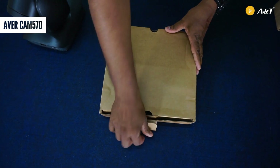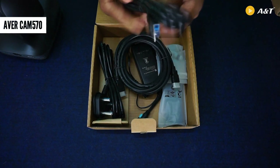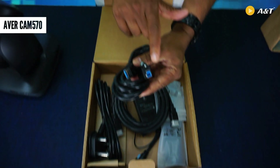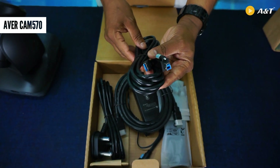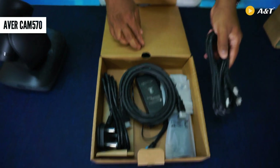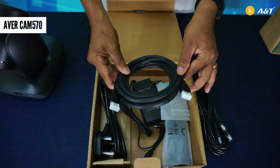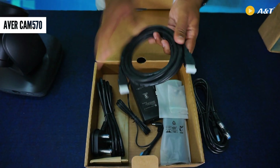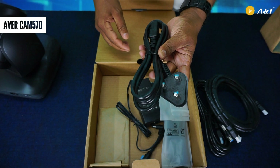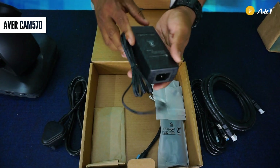Let me just open this box and see what all the cables are available here. We have a three-meter USB cable, which is Type B to Type A. Since it's a 4K camera, we have a USB 3.0 cable, three meters in length. Since the Cam 570 has HDMI output, we have a three-meter HDMI cable as well. We also have a 16-amp power cord, also three meters, and a power adapter is included.